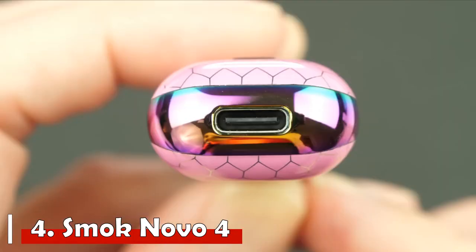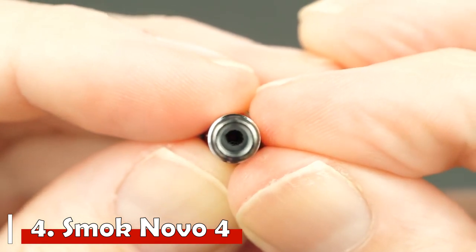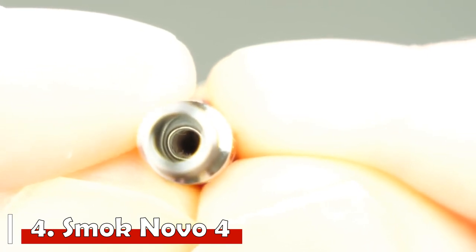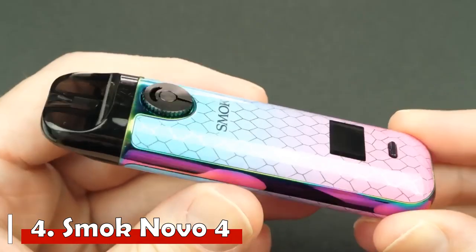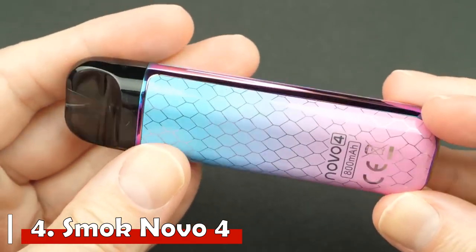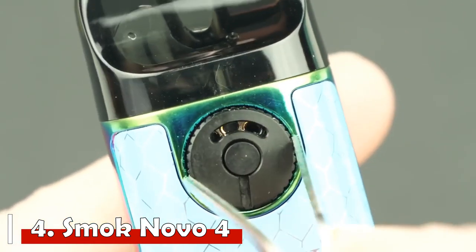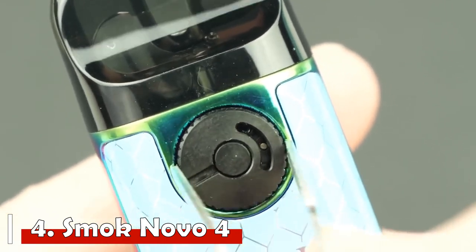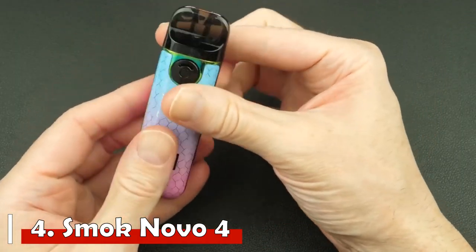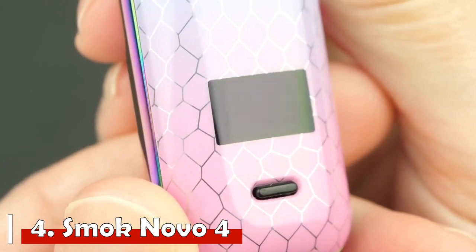Number 4: SMOK Novo 4. The SMOK Novo 4 features adjustable power and a one-button style — simple, no-fuss pod vaping. It's small, light, and comes in 10 different designs including stabilized wood and resin-like patterns, made with textured zinc alloy. It features an 800mAh built-in battery — enough for a full day of use, or two to three days for moderate vapers. The battery recharges quickly via a Type-C port for minimal downtime.